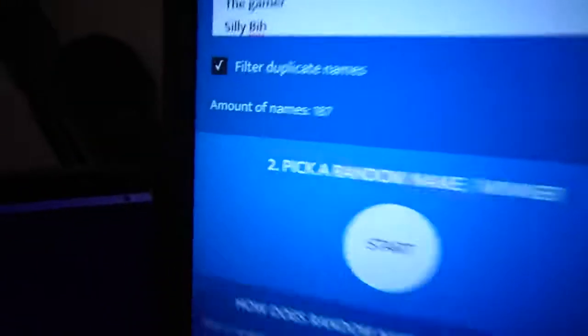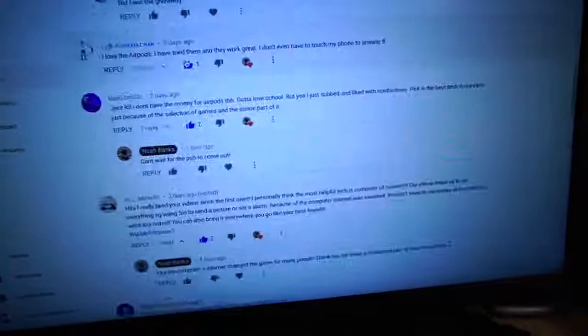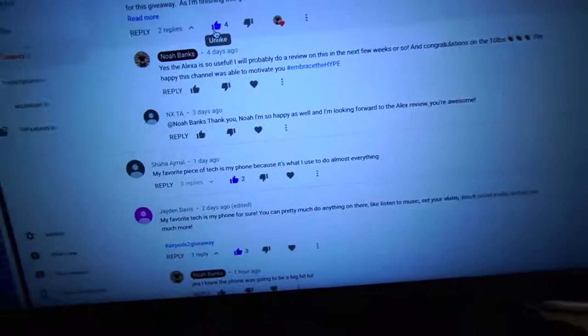It is now time to announce the winner of the AirPods second generation. Just to show you that I am very fair about this — it is out of 187 names. I looked at everybody who commented and who was also a subscriber to the channel. If you did those two things, you are in this list. So we are going to do a random name generator — I'll just click it and whoever wins, that's the person.